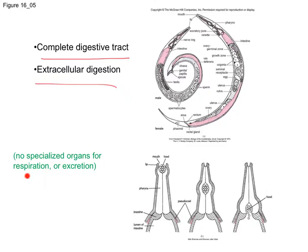They don't have specialized organs for respiration or excretion. This shows how the pharynx can operate in some species: you have this pharynx here, the food coming in, it kind of opens up, and then this bubble will move the food towards the intestine.